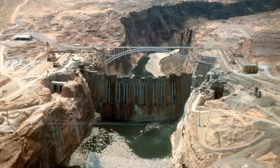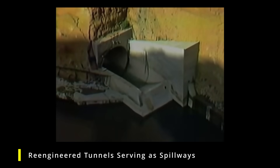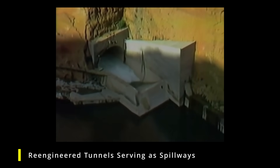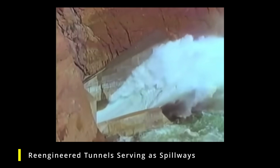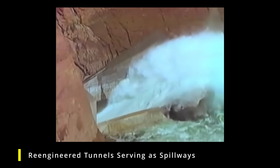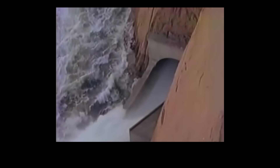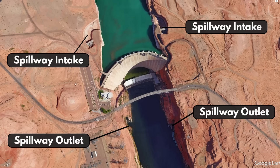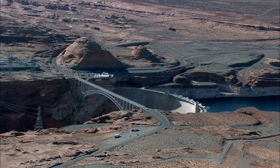These two plugs are engineering marvels in themselves, but what most people don't know is that portions of the old diversion tunnels are still in use today. The bottom portion of each tunnel was re-engineered and remains in service as part of the dam's spillway system. This repurposing of the diversion tunnels is a testament to the foresight and ingenuity of the dam's engineers, and it's these repurposed spillway outlets that lead us to our next secret.